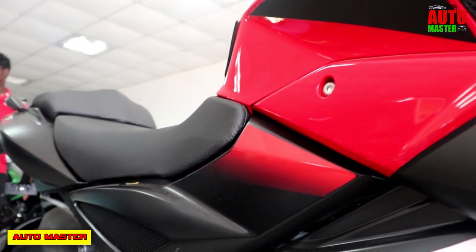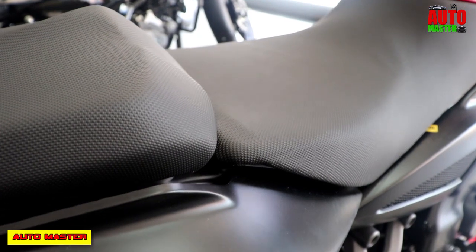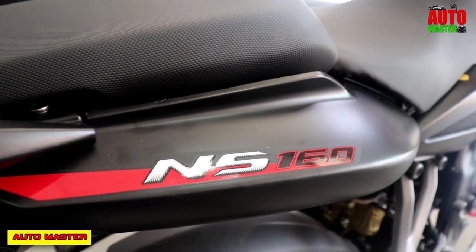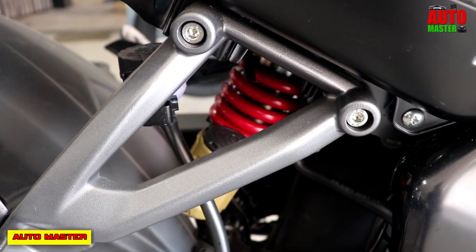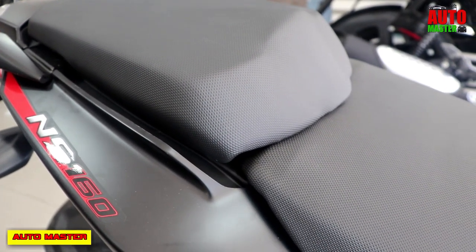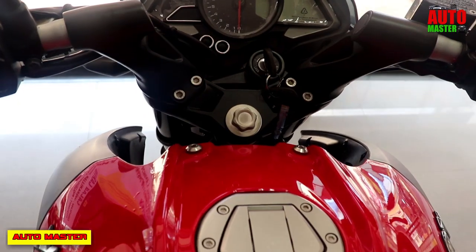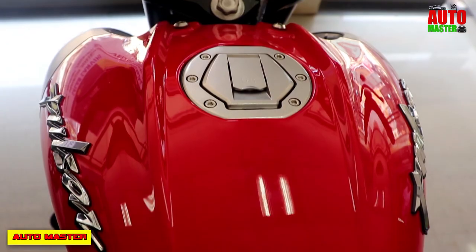Now let's talk about the chassis and suspension. The chassis is a perimeter frame design. The front suspension is a telescopic fork suspension, and the rear uses Nitrox mono suspension. This perimeter frame gives high stiffness and low flex — when you ride the bike, you can observe reduced shock and flex, as that power is absorbed by the perimeter frame.